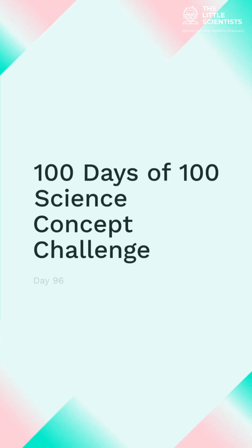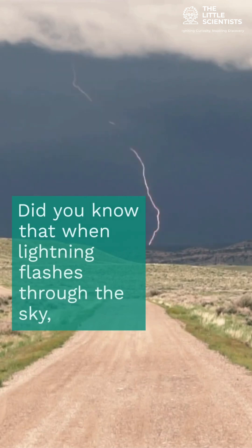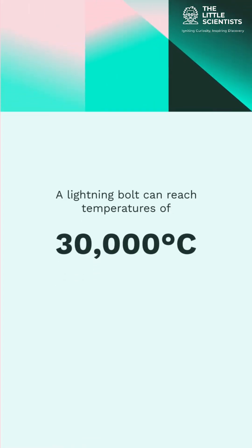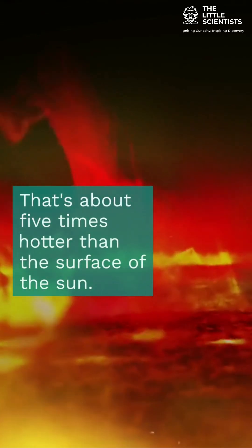Welcome to 100 Days of 100 Science Concept Challenge, and today is Day 96. Did you know that when lightning flashes through the sky, it's not just bright — it's blazing hot. In fact, a lightning bolt can reach temperatures of 30,000 degrees Celsius, or 54,000 degrees Fahrenheit. That's about five times hotter than the surface of the sun.